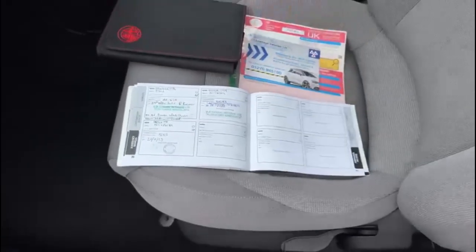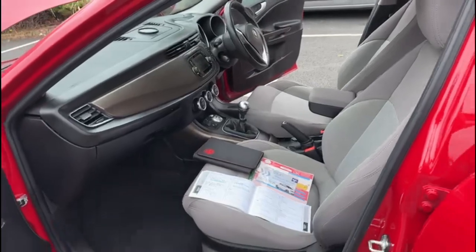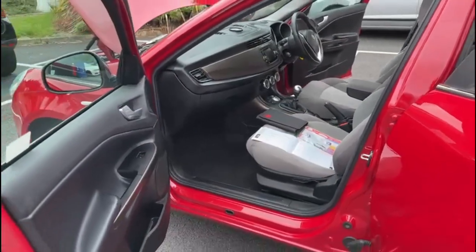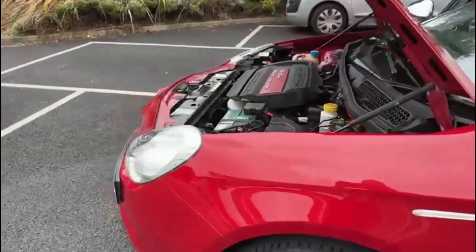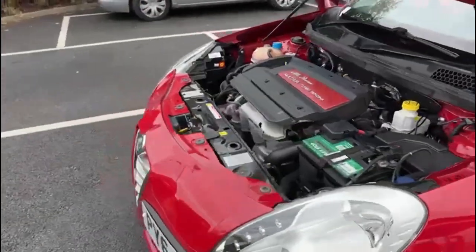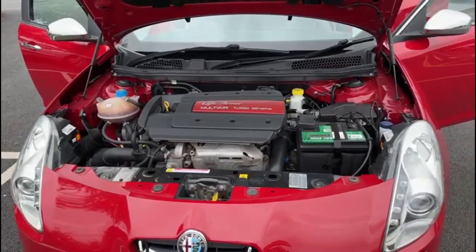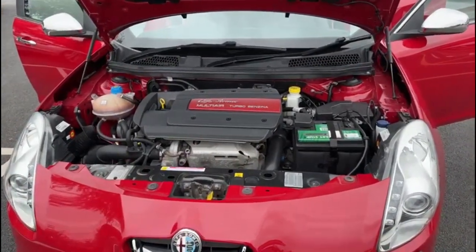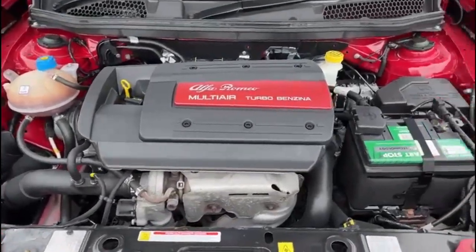The car comes with 12 months MOT which we carry out ourselves. If there are any advisories on the MOT we address those as a matter of course, so it comes with a full clean bill of health. It also comes with 3 months warranty which can be used throughout the UK. There is an option to extend the warranty to 12 months through the AA, which is £299 and can be used anywhere throughout the UK.